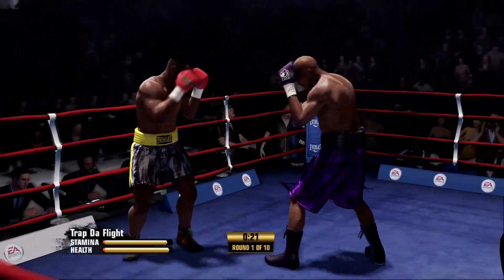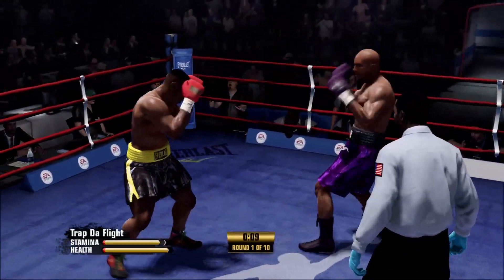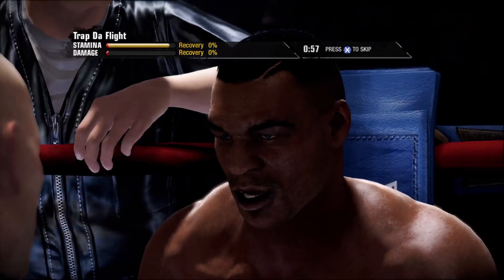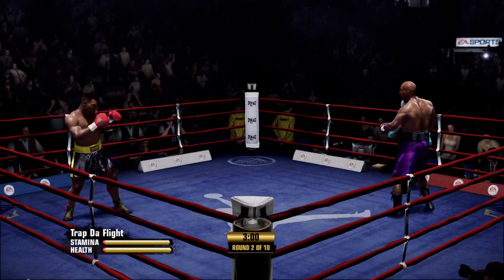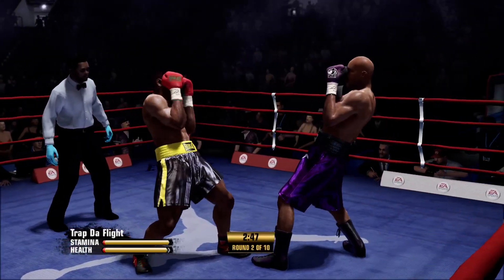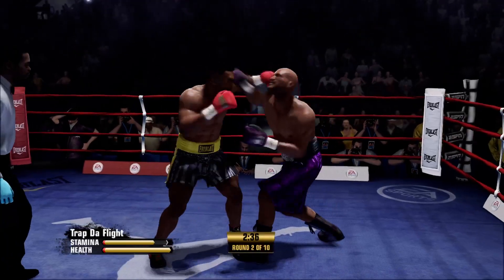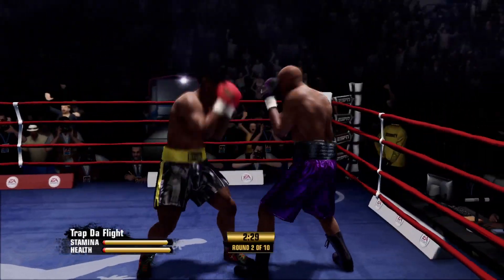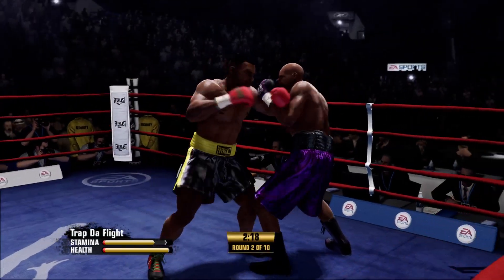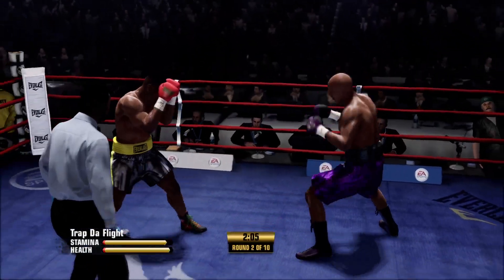A nice two-punch combo by Mike Tyson. Huge uppercut by Tyson. Ten seconds to go in this round. Comes right back at him with a left hand. Mike Tyson's able to land at a good connect percentage — look at the punch stats. Smart boxing here. Good effective work with the counterpunch by Mike Tyson. Tyson's so dangerous with that accuracy, a two-punch combination landing. A little defense turns into offense — he blocks the shot and comes right back with one of his own.